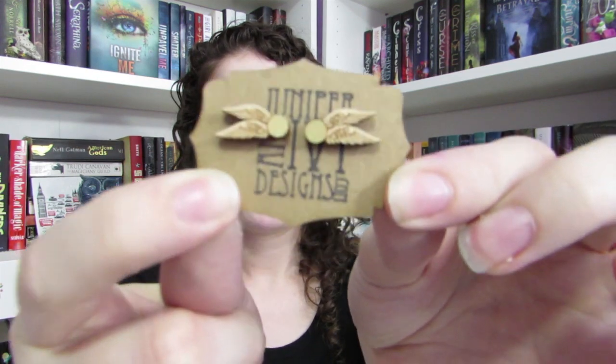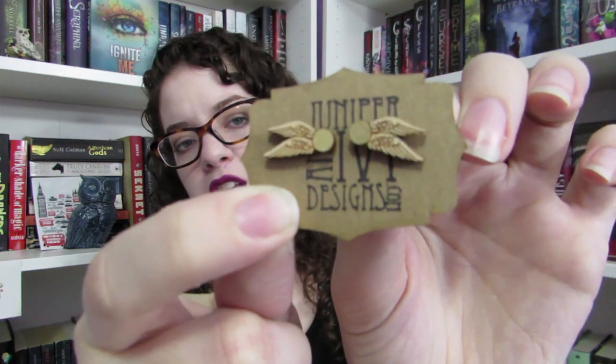Oh, it's earrings! Sadly my ears closed up because I had a problematic ear. But they're these little — I think they're little snitches, and I think they're wooden. They're very, very cute. I might wear one in the ear that's still open. I don't care what anybody thinks about that. Those are super cute.